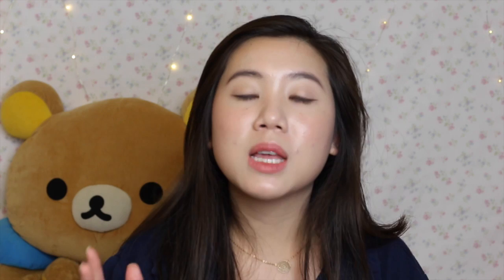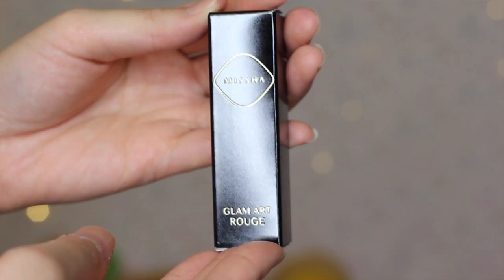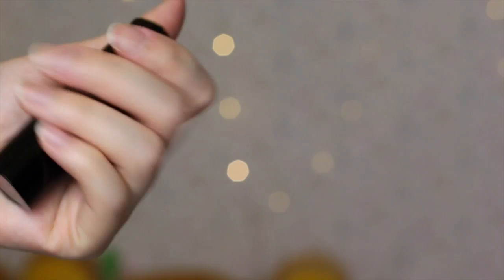I'm going to roll the clip of when I first unboxed this lipstick — the Misha Glam Art Rogue lipstick. It's pretty brand new according to Jessica who spoke to me. It comes in a black box with a gold design, and honestly it looks really snazzy — really fancy. It still has that black and gold design to it.